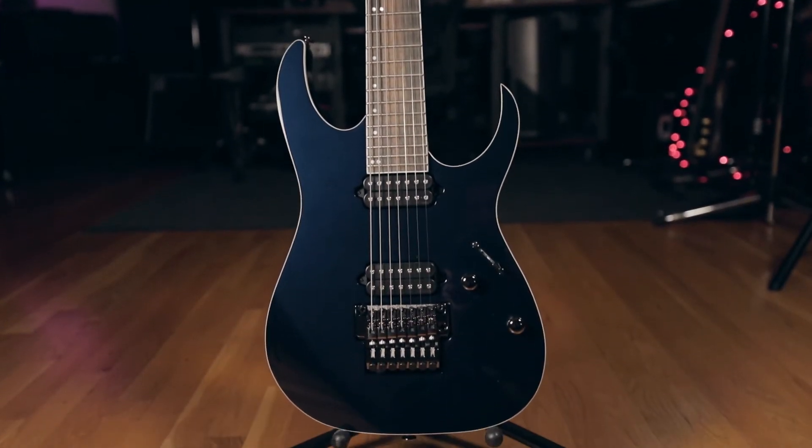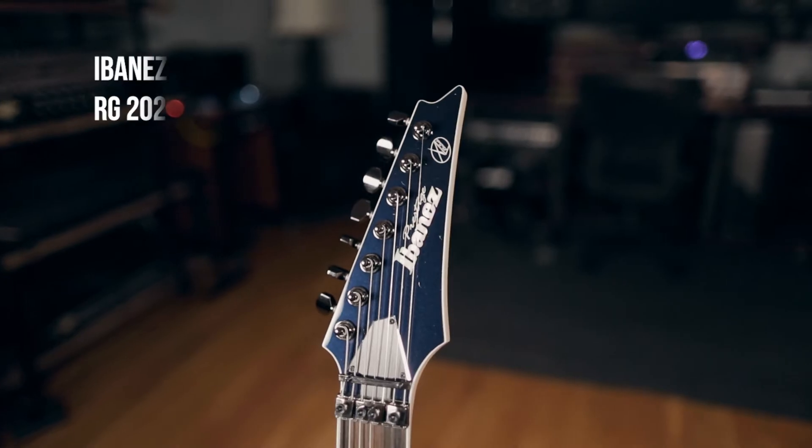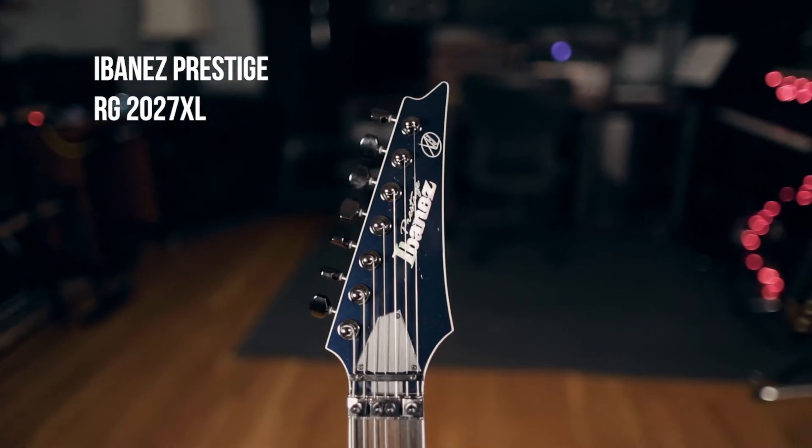What is up guys? It's Sam from the Axe Palace again, and today we're checking out the Ibanez Prestige RG 2027 XL.